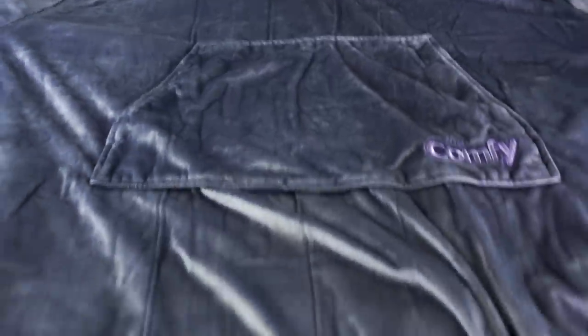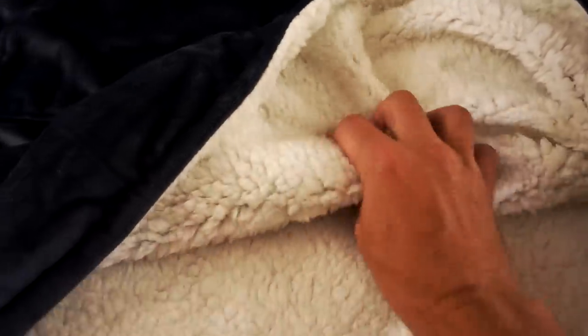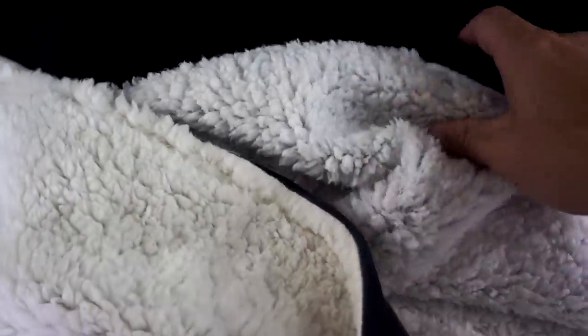Looking closely at the Comfy first: the outside material is very soft and comfortable, and the inside is a Sherpa material that's pretty high quality and feels nice against your skin. It has a pocket accessible from either side and sleeves with an elastic band. The Huggle is very similar — it also has a pocket accessible from both sides, a Sherpa interior, and elastic-banded sleeves. Side by side, the Comfy seems slightly better made and higher quality, and feels a little heavier than the Huggle.